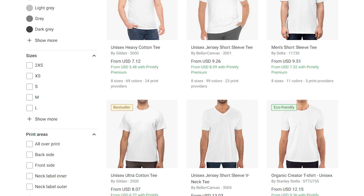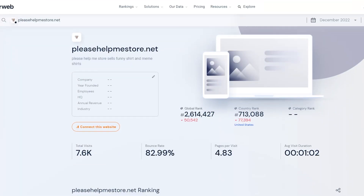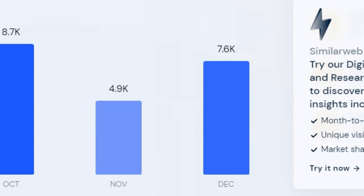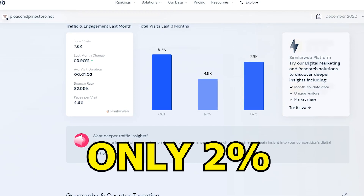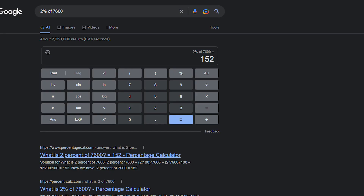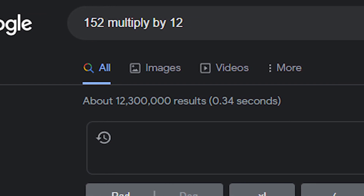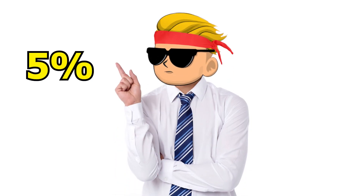Using Printify, bestseller shirts cost around $7–$8. To estimate his monthly earnings, check his website traffic using SimilarWeb — in December he got 7,600 visitors. If only 2% actually bought a shirt, that's 152 sales. Multiply 152 by $12 profit and you get $1,824. That's the bare minimum.